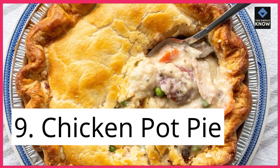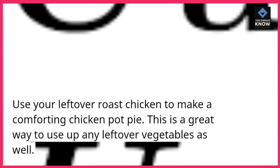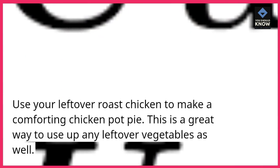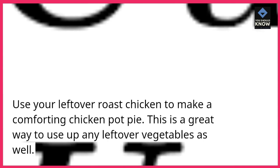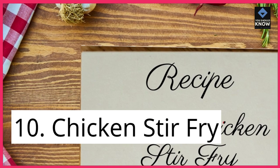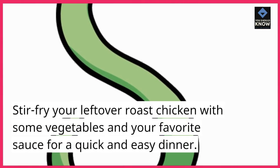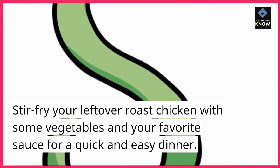9. Chicken Pot Pie. Use your leftover roast chicken to make a comforting chicken pot pie. This is a great way to use up any leftover vegetables as well. 10. Chicken Stir-fry. Stir-fry your leftover roast chicken with some vegetables and your favorite sauce for a quick and easy dinner.